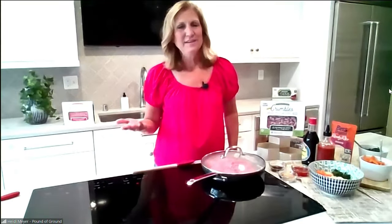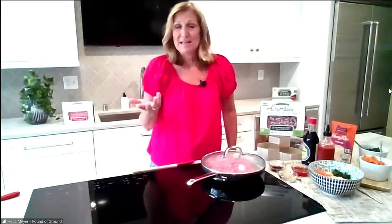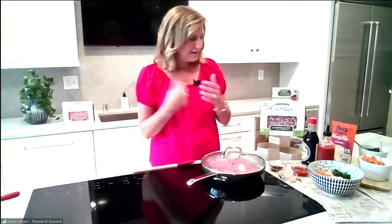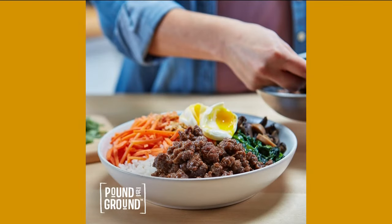Ground beef is a family favorite. It's very economical and you can use it in a million different recipes. We have a couple dozen on our website, poundaground.com. It can be tacos, spaghetti, chili, sloppy joes. Right now our family is kind of into a Korean beef bowl. You just cook up the pound of ground in less than 10 minutes, and there's a simple three-ingredient sauce: brown sugar, some kind of chili sauce or sriracha, and soy sauce. Serve it on rice — it uses on-hand ingredients.